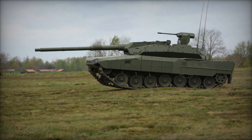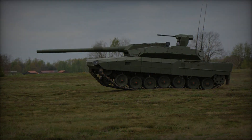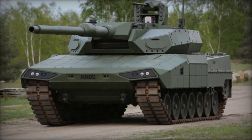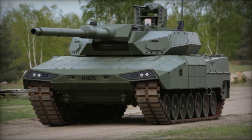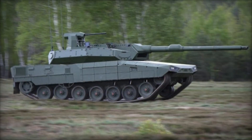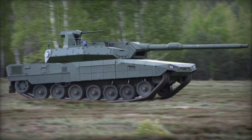The Leopard 2A RC 3.0 builds upon the proven Leopard 2 chassis, renowned for its robustness and versatility, while introducing groundbreaking innovations. Central to its design is the revolutionary unmanned turret, a hallmark feature that distinguishes it from its predecessors.